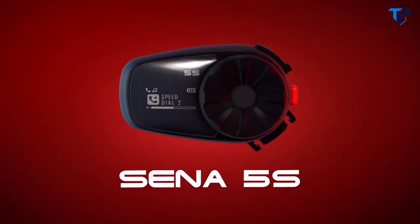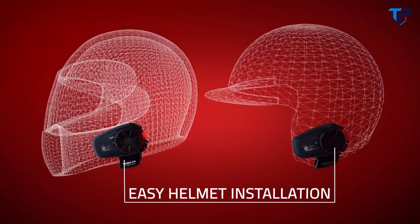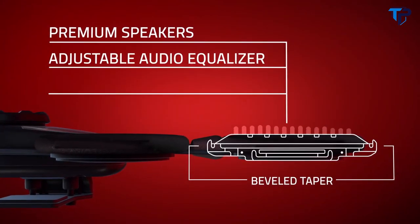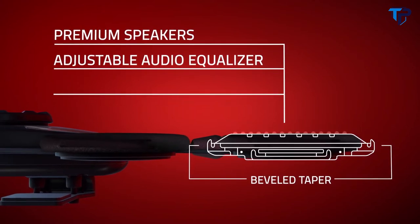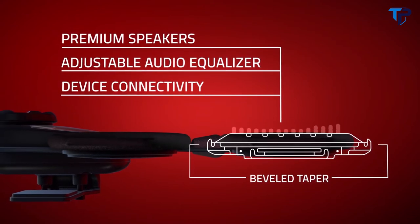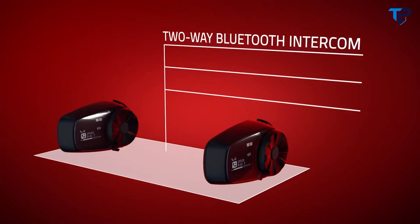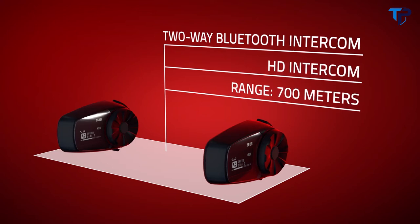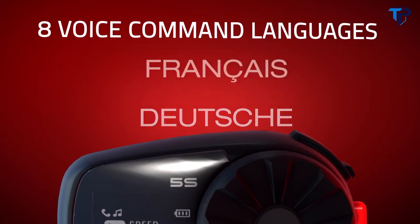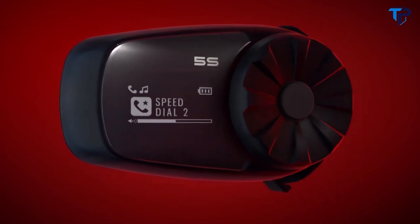Meet the next generation of the tried and true Senna SMH5 — the Senna 5S. Easy to install on any helmet. Add a soundtrack to any ride with newly shaped premium HD speakers and audio equalizer, now louder and clearer than ever. Taking full advantage of the built-in FM radio and device connectivity, the new 5S communicates with a passenger or another rider using two-way Bluetooth intercom, heard in HD quality. Control is made hands-free with eight languages of voice commands, or visually configure the headset with the built-in LCD screen.